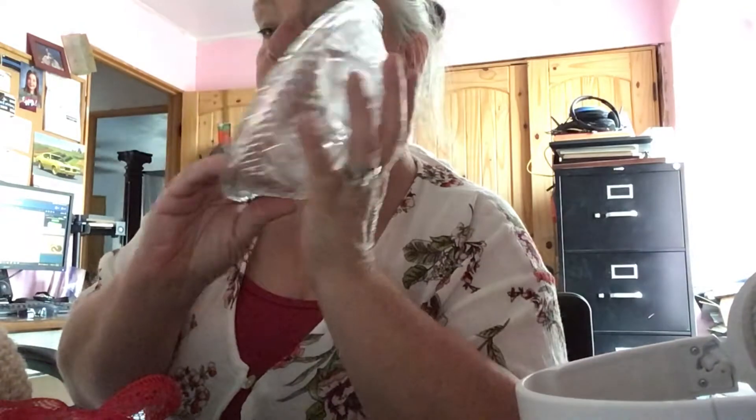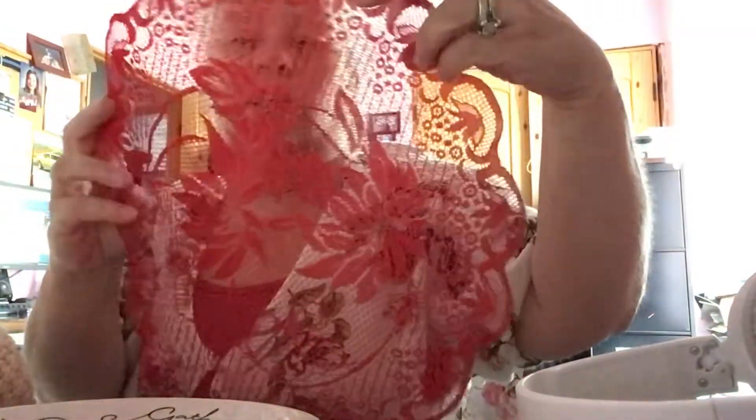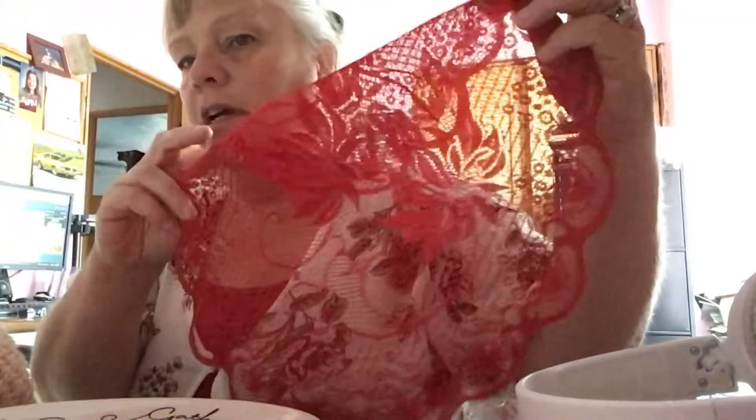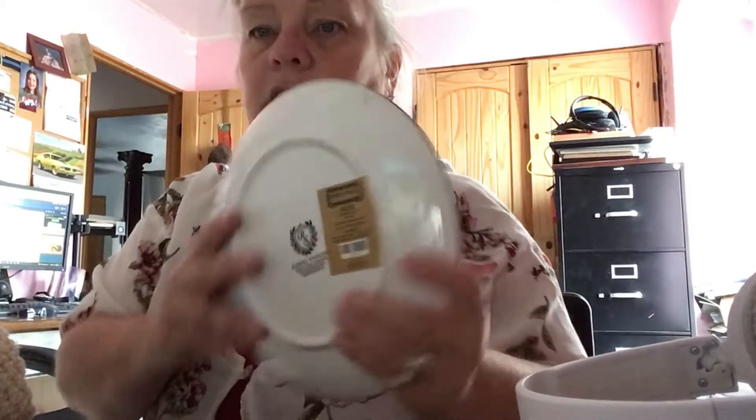Could come from Dollar Tree for all I know, but it's pretty. And then I found this little lace doily — it's red. You can use it for Valentine's Day or Christmas. I thought that was pretty, I could use it for something craft or just put it down on the table. This plate is beautiful — it's a little dirty, I'm going to wash it.